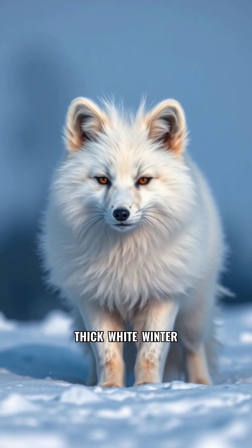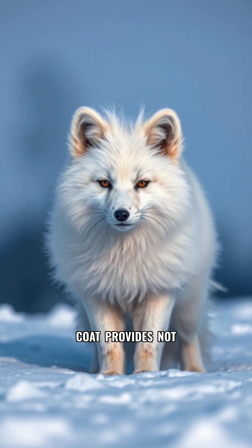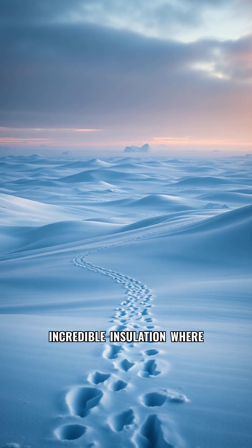What sets it apart? Its thick, white winter coat provides not just camouflage in the snow, but incredible insulation.